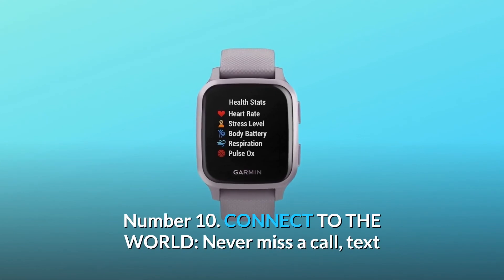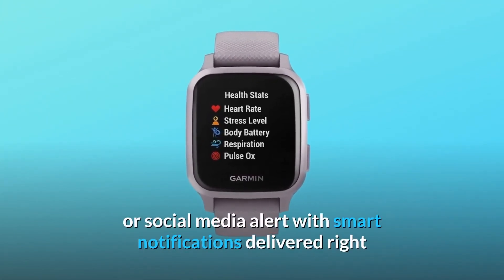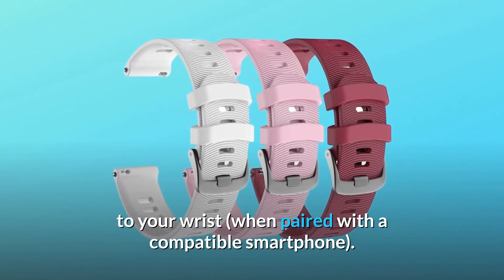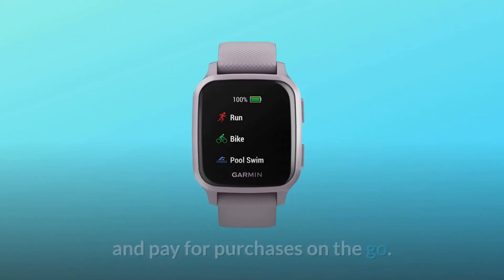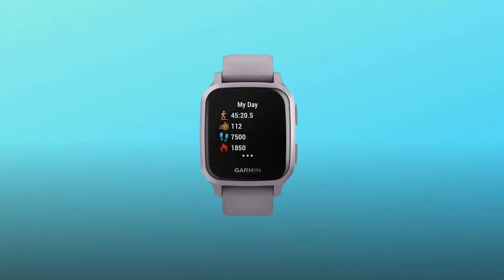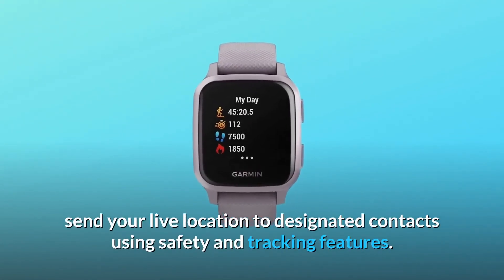Number 10: connect to the world. Never miss a call, text or social media alert with smart notifications delivered right to your wrist when paired with a compatible smartphone. Use Garmin Pay contactless payments with a supported payment network and pay for purchases on the go. When your watch and phone are paired, send your live location to designated contacts using safety and tracking features.